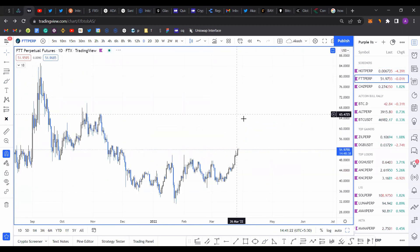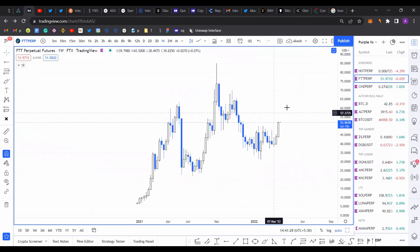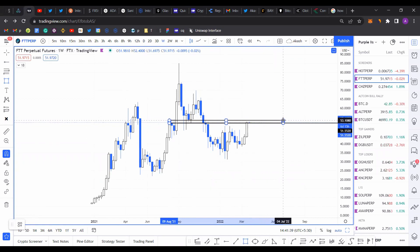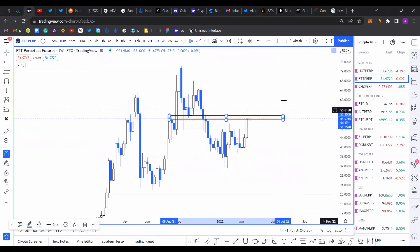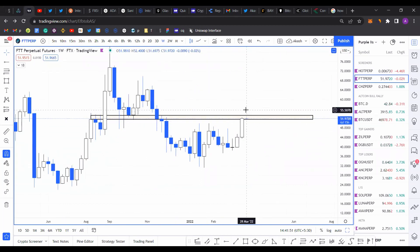The next coin for discussion is FTT. On the weekly timeframe, you can see it's already at a resistance level. Using a rectangle, it would extend from roughly 51 to 53 dollars as the next level of resistance. The current weekly candle is already getting rejected around here. When price went below that level previously, there was a struggle to move up, but it couldn't.